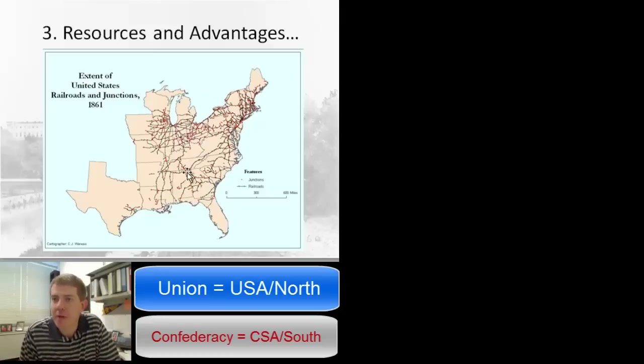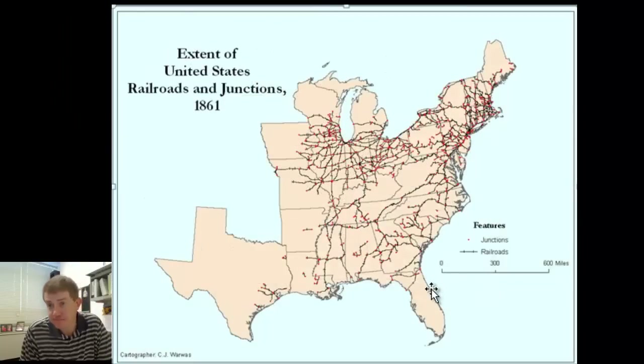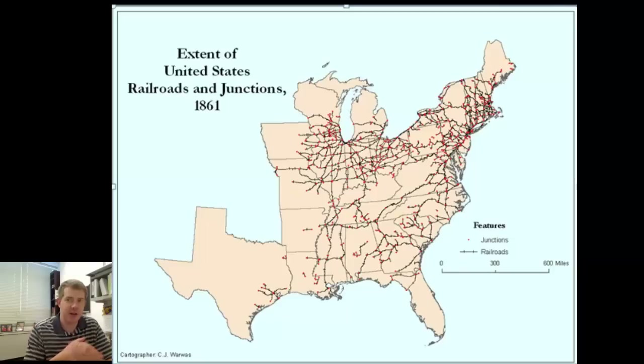Let's move on to C. I'm going to blow up this picture — this is railroads in the United States in 1861. What C is talking about is infrastructure. The key piece of infrastructure in this time period is the railroad, which is relatively new but being built at a pretty quick pace in the North. For every one mile of railroad in the Confederacy, you have two and a half miles in the Union. That's the advantage — two and a half to one.